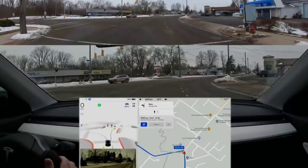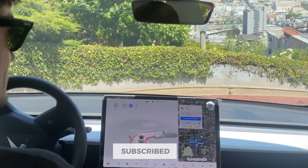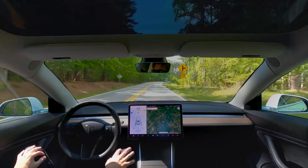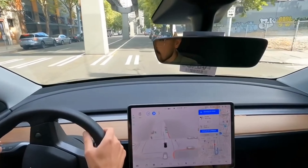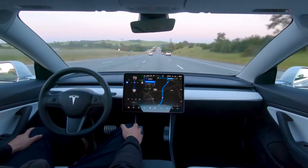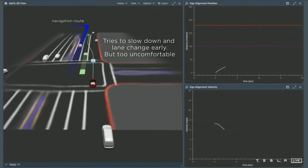Tesla is expected to include actual Smart Summon in the single-stack FSD beta update in addition to the highway stack. Elon Musk also mentioned an update that would allow the car to assess the speed of fast-moving traffic. Only the remaining release notes for version 11 will reveal the surprises Tesla had in store for FSD beta testers. Despite its name, it is still considered a level 2 driver assist system because the driver is responsible, not Tesla's system. There are currently over 100,000 Tesla owners in the program, but Musk stated that by the end of the year, FSD beta would be available to every owner who purchased FSD in North America.